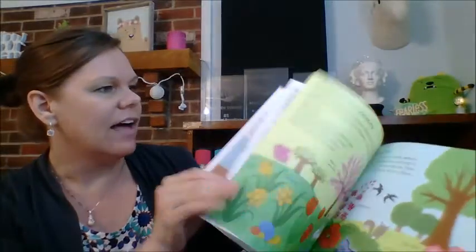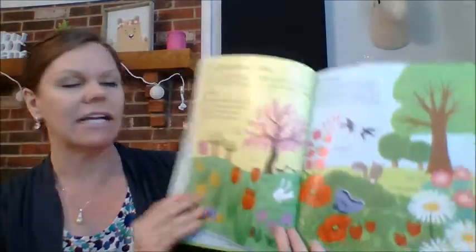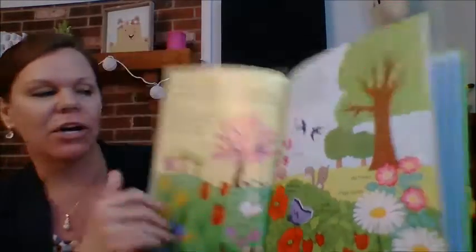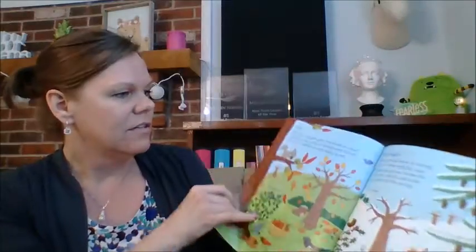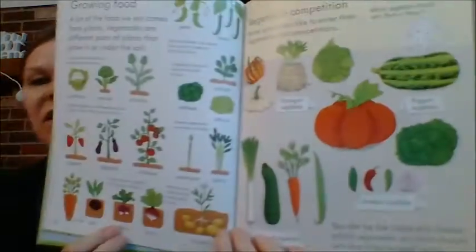Another thing I really love is that it talks about the seasons. It shows the same scene through spring, summer, winter, and fall. I know I got out of order there. It's so great for little ones to see what that looks like.